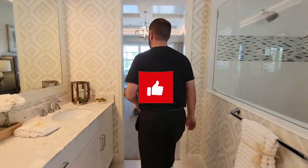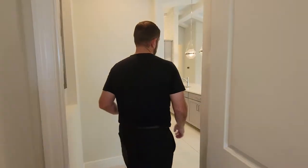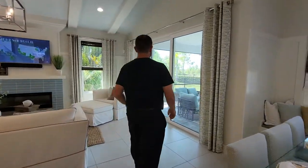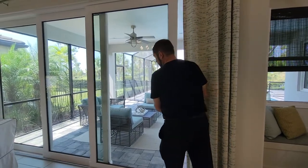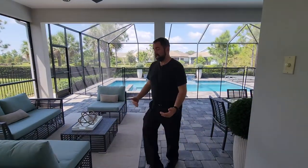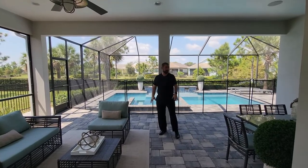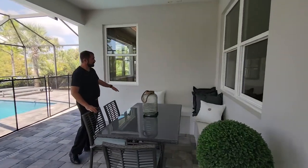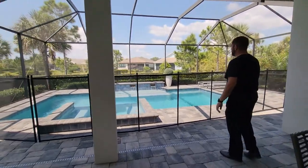If you haven't already, make sure you like and subscribe. Check out our luxury channel and our Spanish channel — all links are in the description below. Coming over to the sliders: really nice, thick sliding glass doors by Homes by Town — they open up nice and easy. We come out to the outdoor living area with a nice paved covered space. There's a living area, a dining area with a couple of chairs and a bench seat going all the way around. A summer kitchen would fit perfectly out here as well.